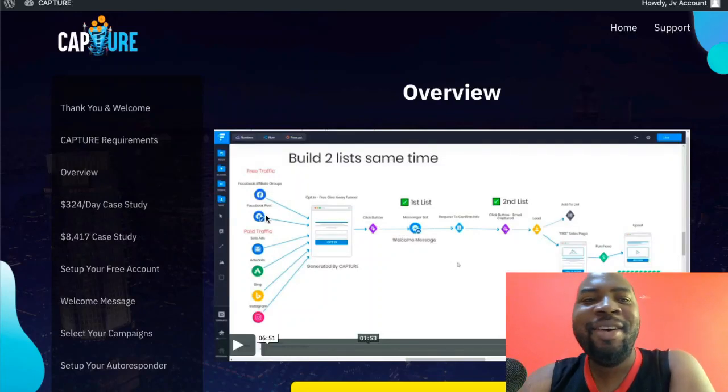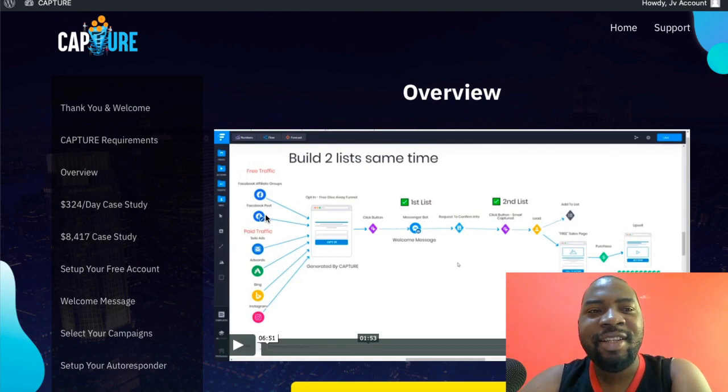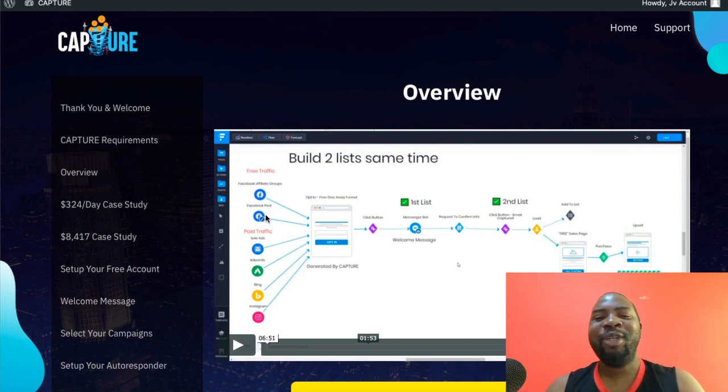Hey, what's up guys, welcome to my channel. My name is Ugonna and this is my Capture review. It's a brilliant piece of methods that you can actually use to make money starting right now. I've not seen anything like this being released in a long time.